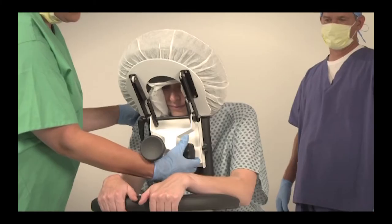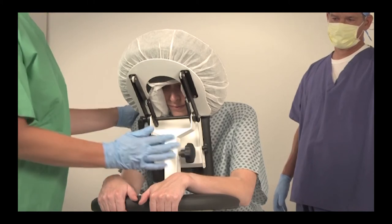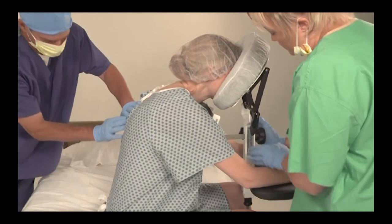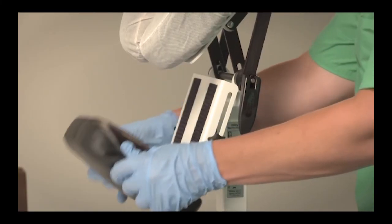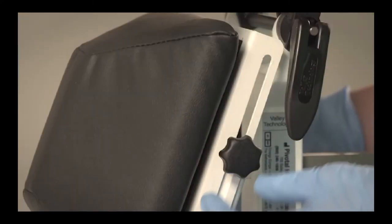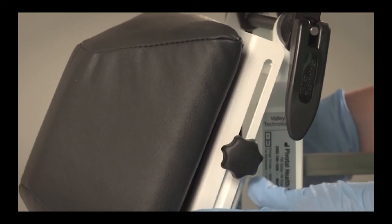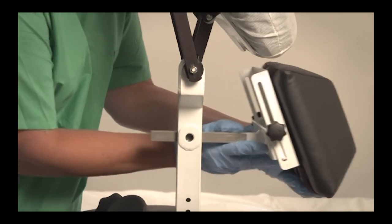Step 6. Loosen the knob on the side of the chest support to allow movement and advance with gentle pressure until optimal spinal curvature is attained, then tighten the knob into place. Two different chest cushions are included to accommodate a variety of patient positioning needs. If necessary, you may raise or lower the chest support pillow using the slide adjustment, or you may completely remove the chest support if needed.